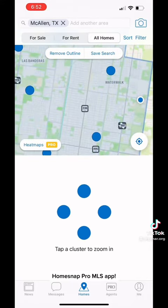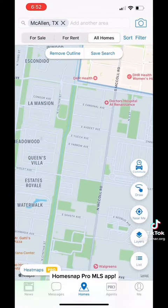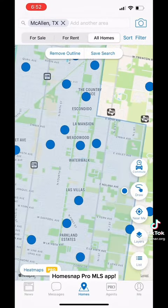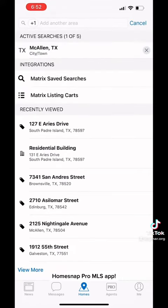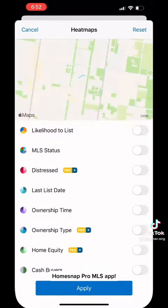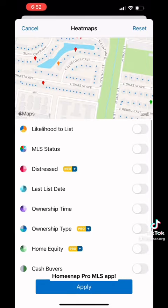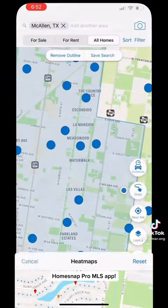All the MLS data comes in through it — active listings as well as previously sold listings. You can customize the search how you'd like, share your listings with clients, share your profile with clients, and you can even prospect with the app itself. You can see other properties that were previously listed or view some public information about those properties.